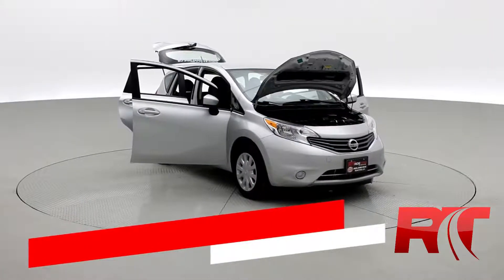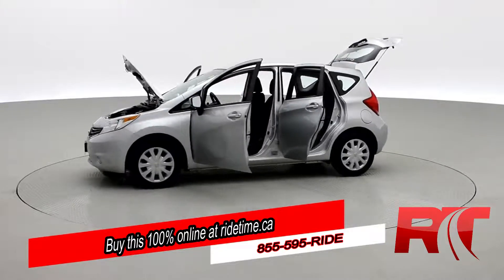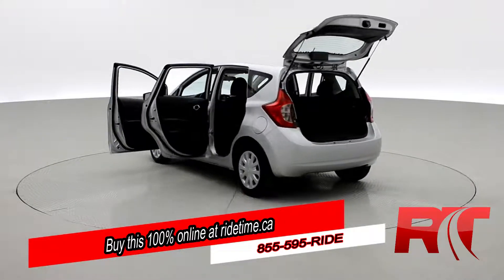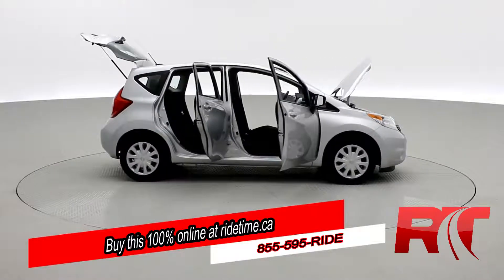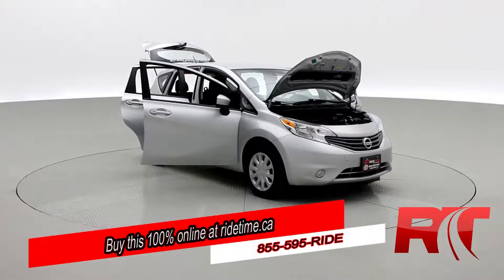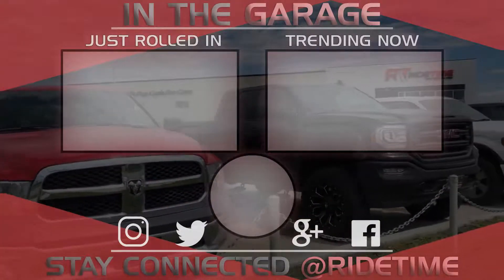Are you impressed by our turntable? Then you'll be further impressed by the fact that you can buy this 100% online with RideTime's confidential application. Did you also know we deliver worldwide? That's right, we deliver right to your driveway. If this is your future vehicle, leave us a deposit and we'll hold it for 48 hours. Don't forget to follow us on Instagram, Twitter and Facebook. And remember at RideTime, we're your ticket to ride. Thank you very much for watching and we hope you enjoyed our video.